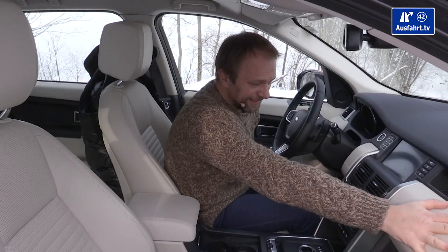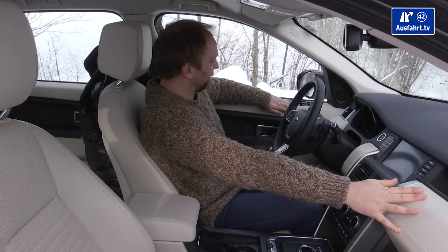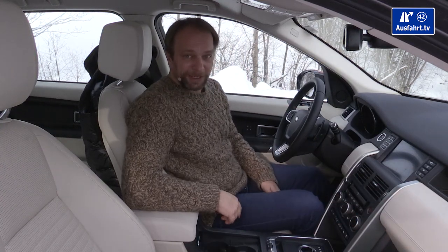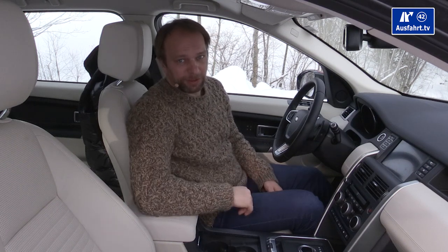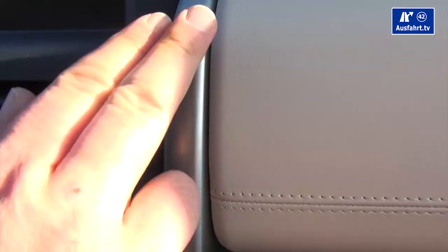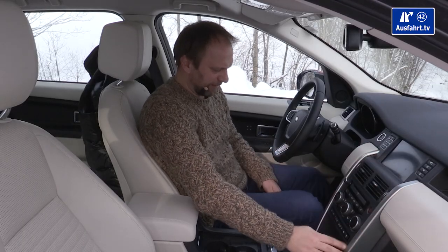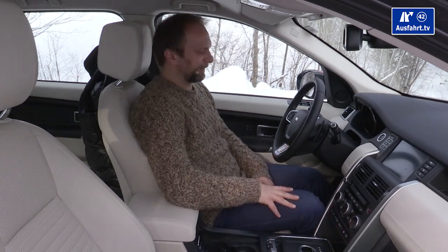I didn't recognize the leather at first because on the door panel, same color — that's soft-touch plastic — and this is leather. It's Windsor leather throughout, which you get with the HSE Luxury option. So it's leather, brushed alloy, and quality plastics that at least feel good — not cheap plastics, but rather good ones.